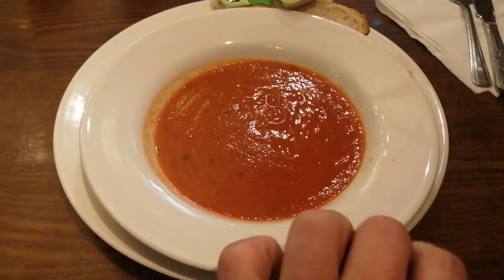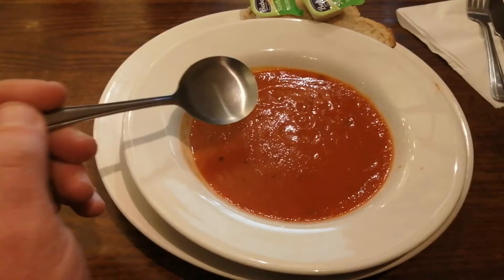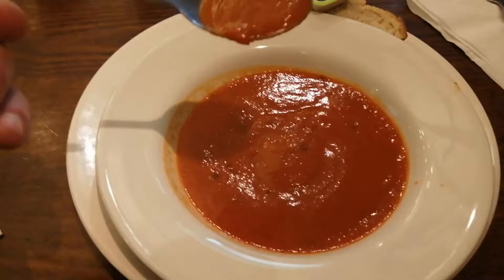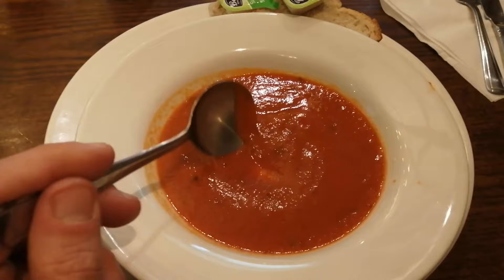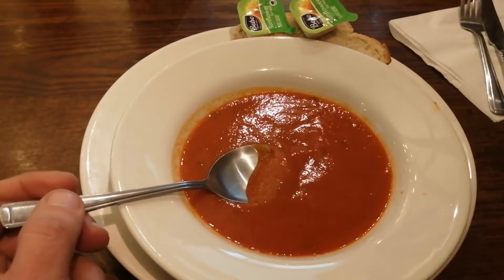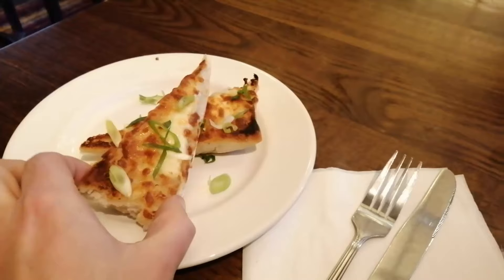Let me grab this spoon - I'm actually left-handed, so I'm just going to take it from around the right to give you a little show. Look at that - medium thick, nice red colour. You get bread and butter as well. Right, here we go. It's absolutely delicious. It's nice and hot, it does taste very tomatoey, very peppery. I don't think you'd need to season it. That's a really, really nice bit of soup.